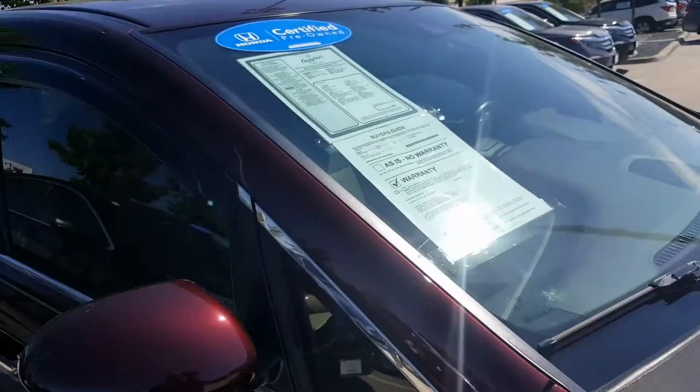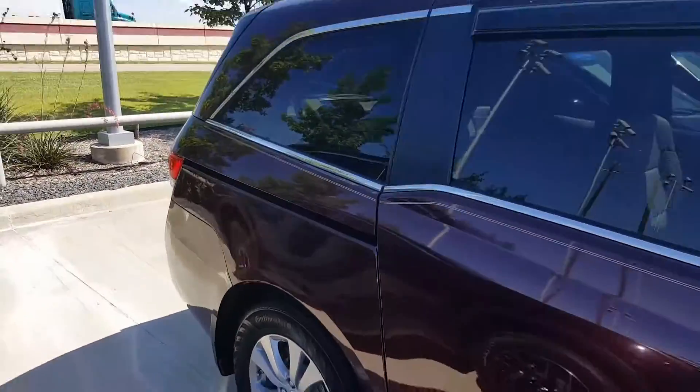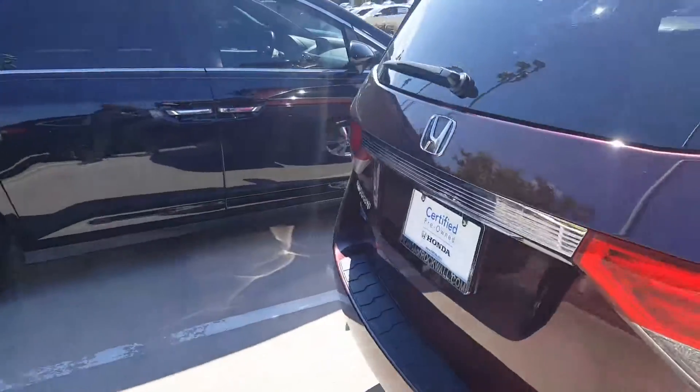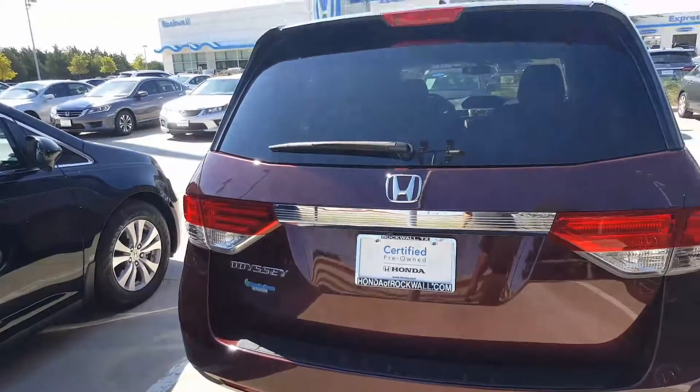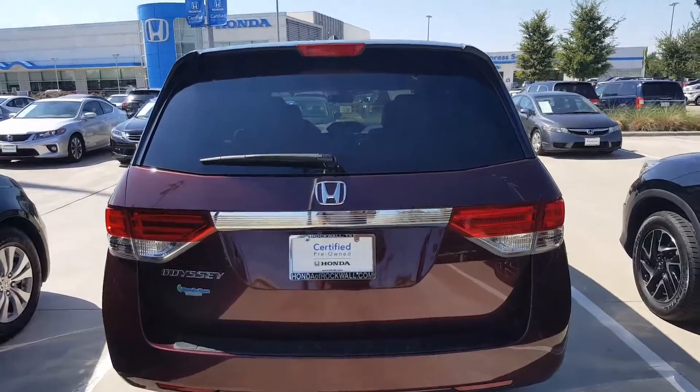It's a cherry pearl color, 3.5 liters, V6, 6-speed transmission. It has about 29,290 miles on it.